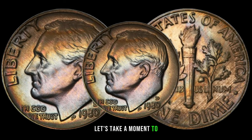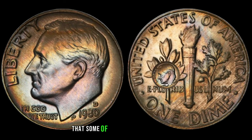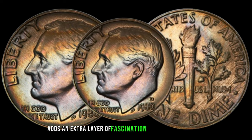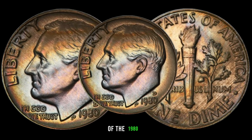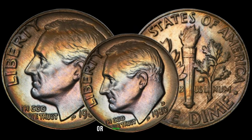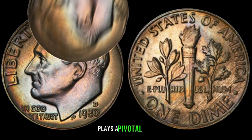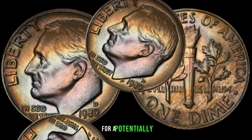Let's take a moment to transport ourselves back to 1980, the year these dimes were minted. Little did we know that some of these seemingly ordinary coins would become sought-after treasures in the realm of numismatics. Understanding the historical context adds an extra layer of fascination. As with any collectible, the condition of the 1980 D Roosevelt dime is paramount in determining its value. Dimes in mint state or pristine condition are naturally more desirable. Rarity, influenced by factors like low mintages or unique errors, plays a pivotal role. Combine these with a growing demand among collectors, and you've got the ingredients for a potentially valuable dime.